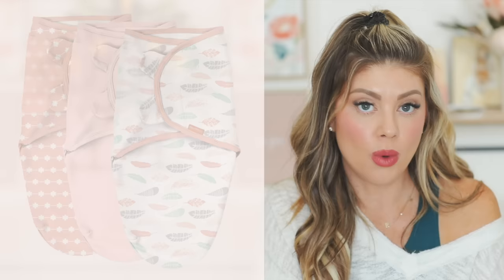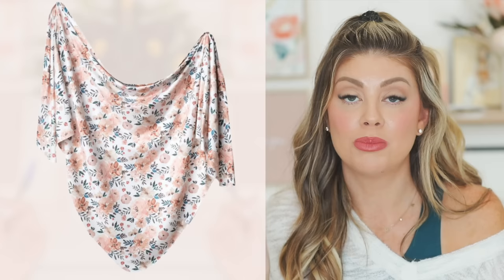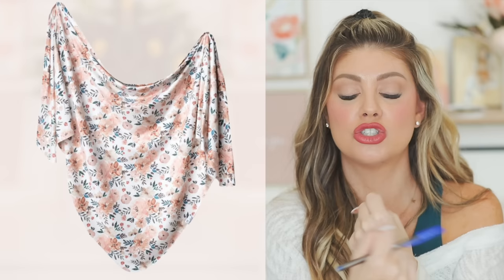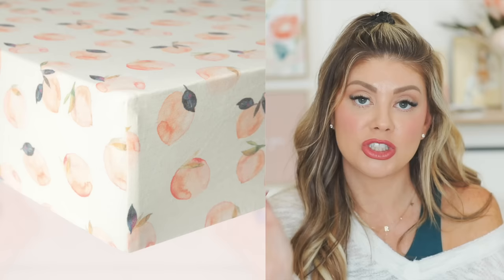For swaddles, the Swaddle Me velcro swaddle is good if you don't know how to swaddle. Once I got good at swaddling, the Copper Pearl swaddle blanket was the best — the fabric is so soft and stretchy, making it easy to swaddle the arms snugly. Note: current recommendations say to leave the legs free to avoid hip issues. The Copper Pearl blanket also works as a car seat blanket on the go — great multi-use item.